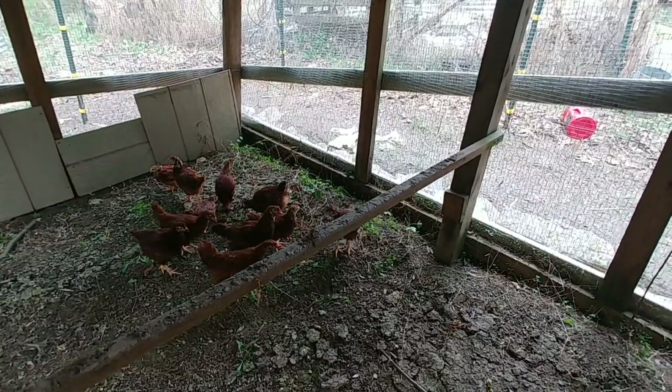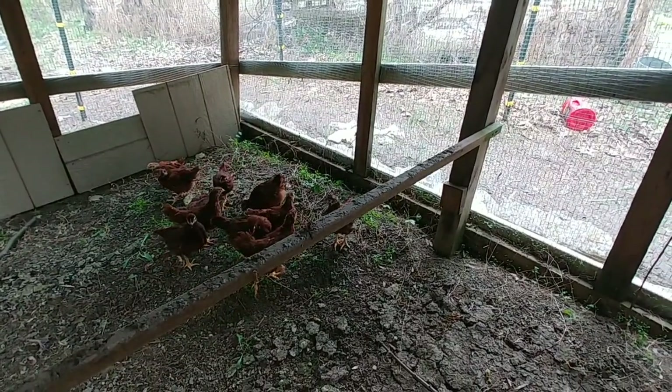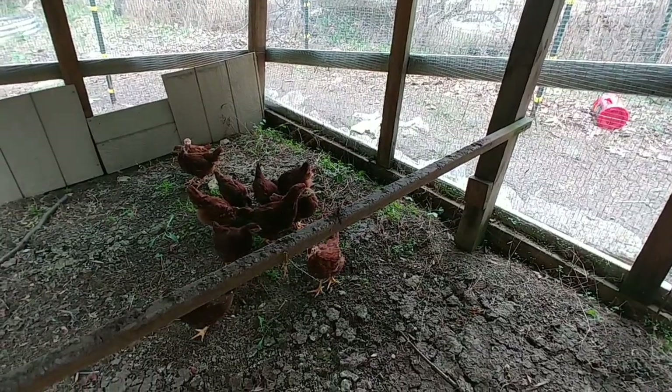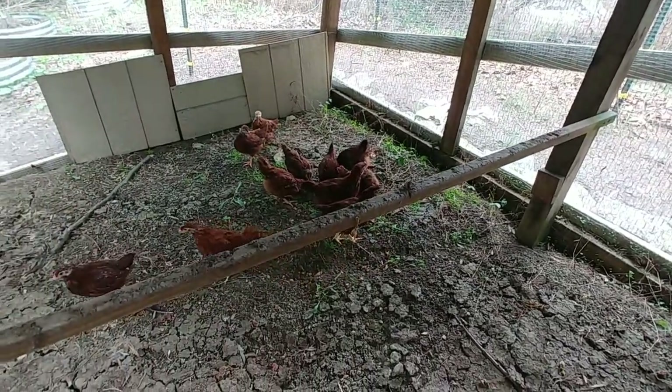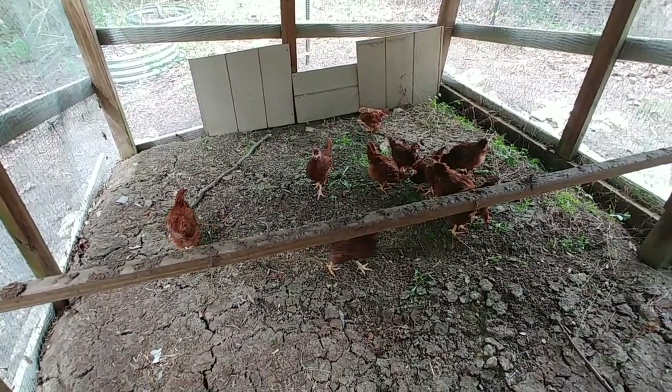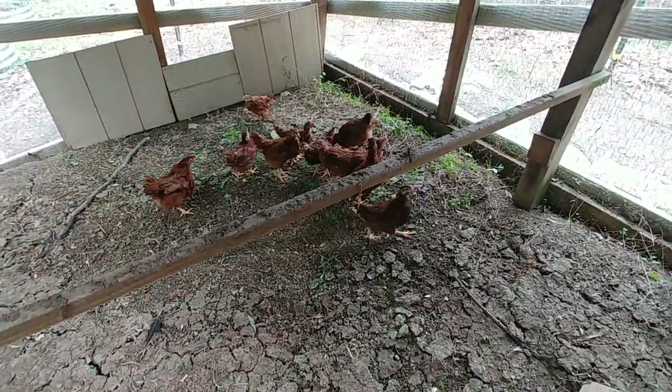Look, already trying to get up there — there's a roost bar right there. I bet if I leave and come back in 30 minutes, every one of them would be up on that bar. That's where they like it. Every chicken I've had over the years, that's where they want to be.